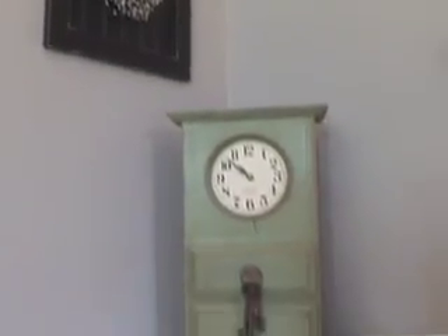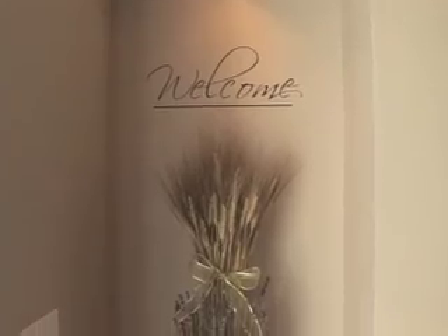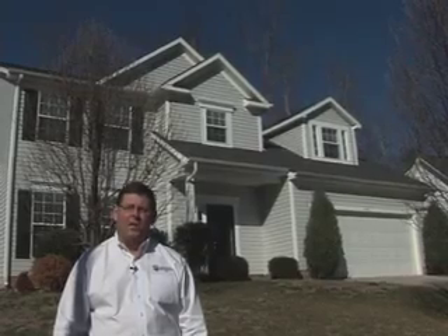Good morning, I'm Scott McClure with RE-MAX Executive Realty and YourCharlotteAgent.com. We're going to welcome you this morning to the Kenneyland subdivision in North Mecklenburg. This is a great house — nearly 3,000 square feet, three bedrooms, two and a half baths, big bonus room. Come on inside and let's take a look at this gorgeous home.